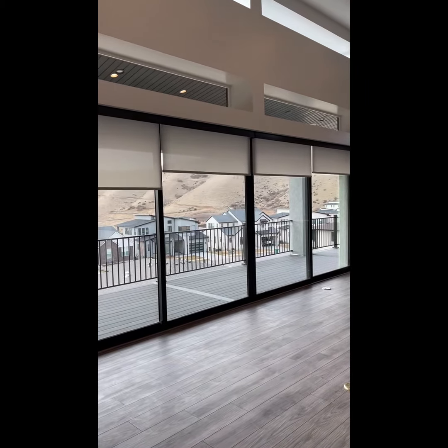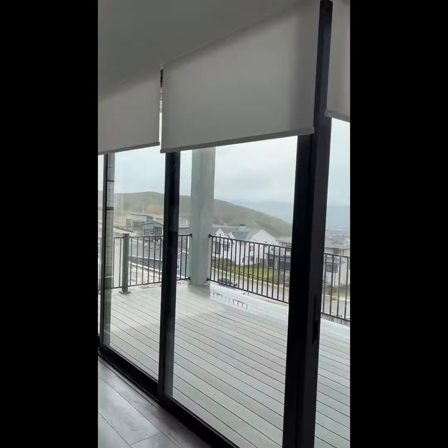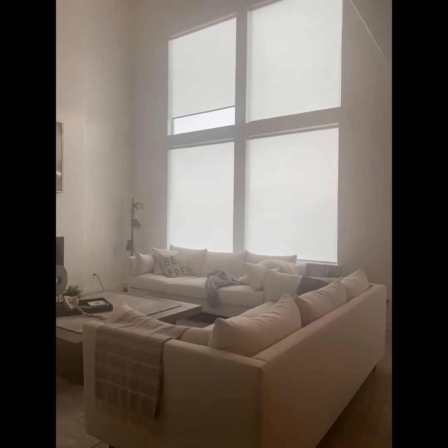The fabric selection of roller shades is more than just colors and patterns. You can choose how much light they let into your room. Blackout shades will completely stop light at the window, making them the perfect choice for entertainment rooms, nurseries, or bedrooms.